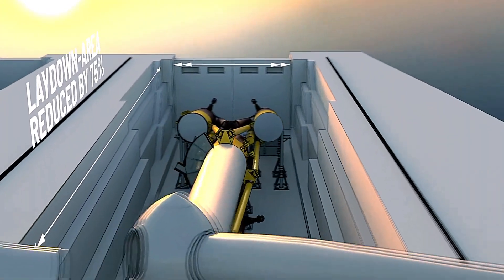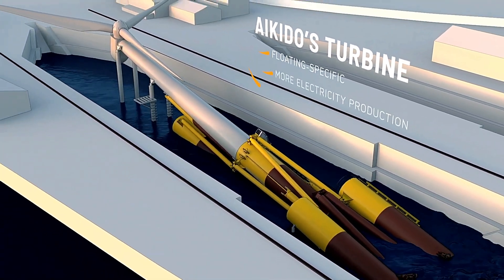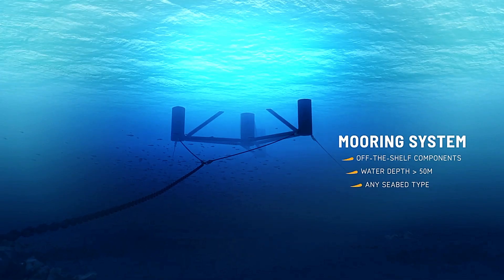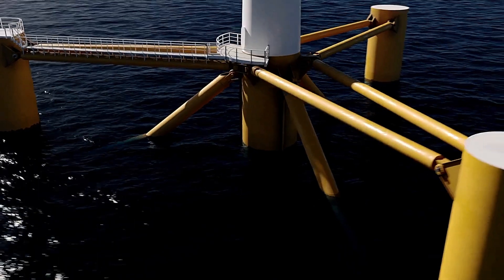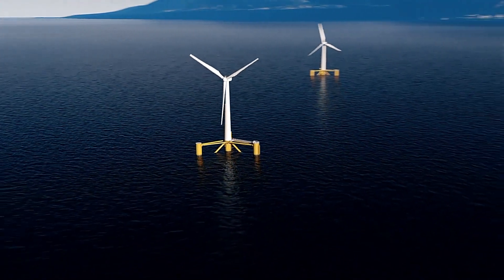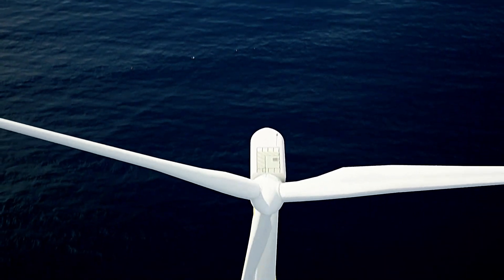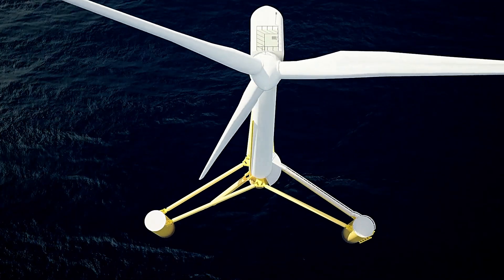Upon reaching the site, the pontoons are extended and secured with braces, allowing the turbine to shift into its vertical position. The entire assembly and installation process takes just 40 hours, drastically cutting down the time required for setup. The horizontal towing method simplifies logistics, enabling the turbines to pass under bridges easily and requiring minimal modifications to existing port infrastructure. The compact design also allows turbines to operate in shallow waters without seabed foundations. Aikido Technologies has paved the way for cheaper, faster, and more efficient generation of clean energy.